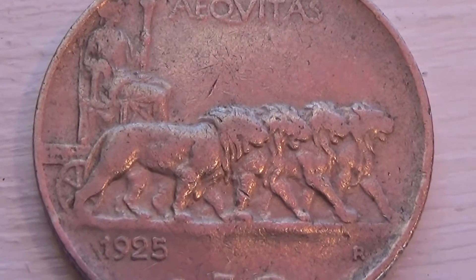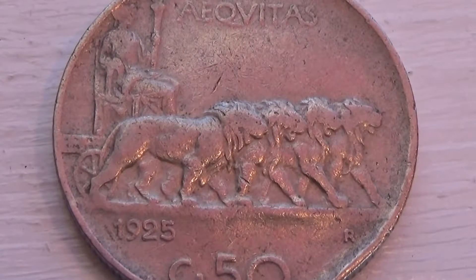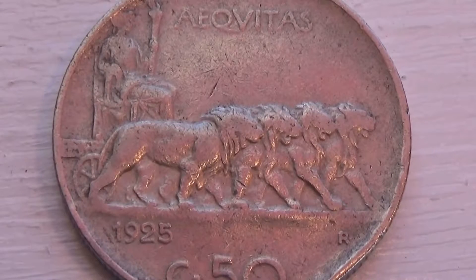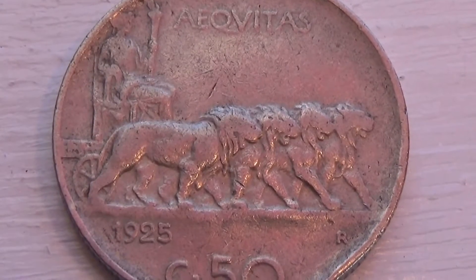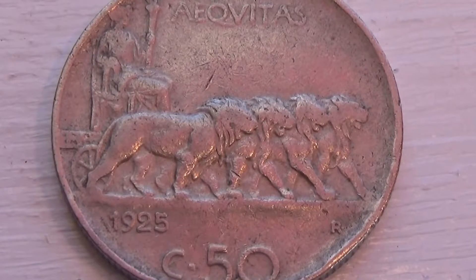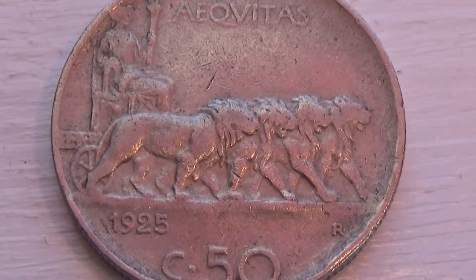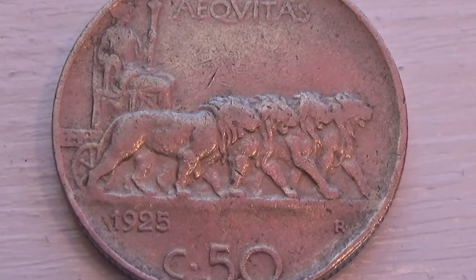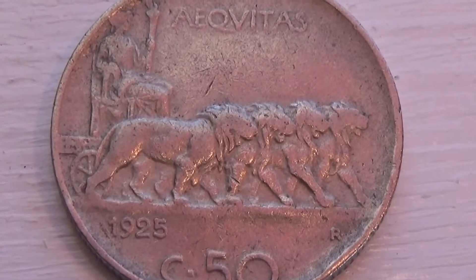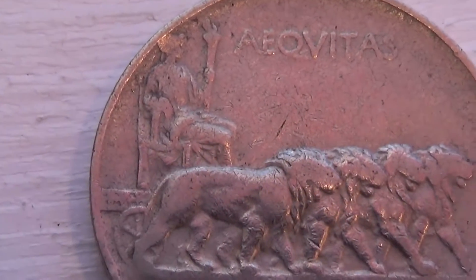Look at that — isn't that beautiful? That's a real nice one. Really like this one. If you see on the right-hand corner at the bottom, there's an R. It's a C50 with a little R there. I wonder what that R means — if you happen to know, by all means leave it in a comment.